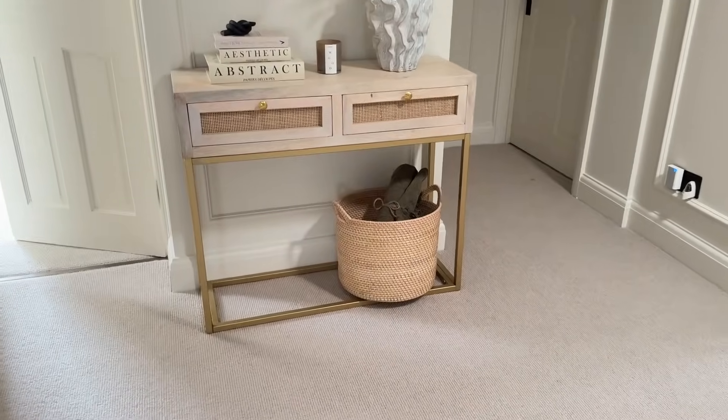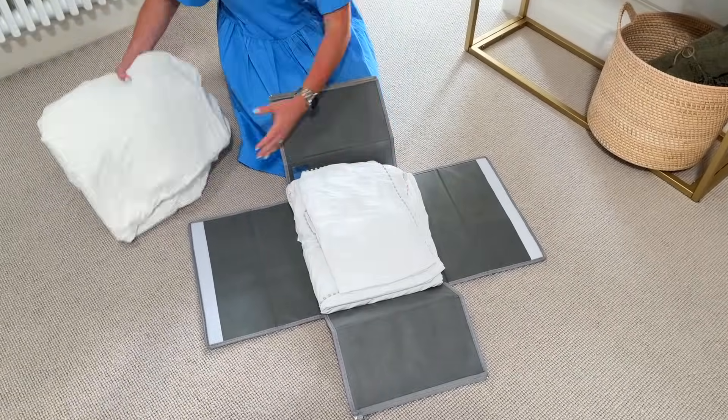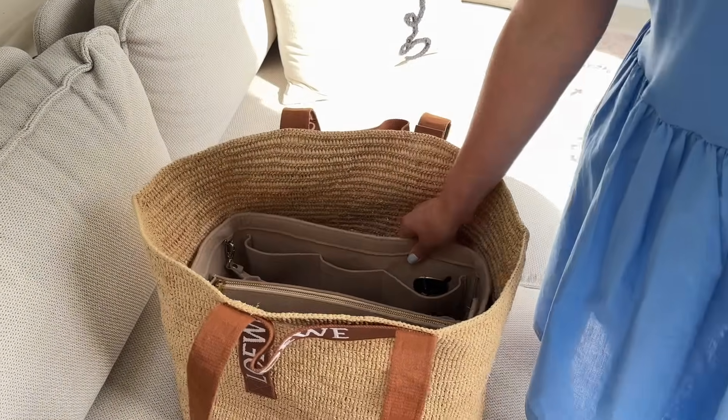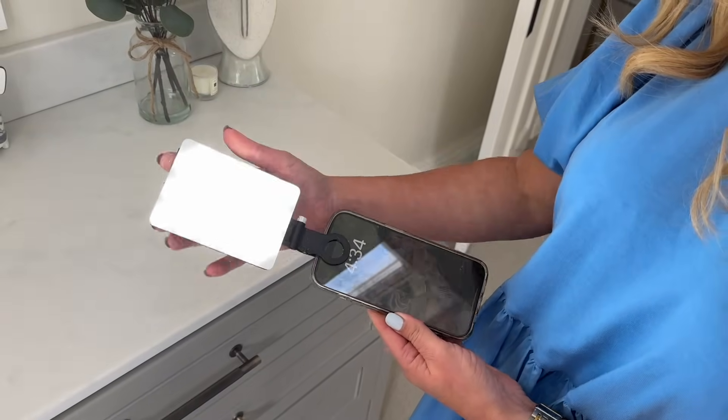Hi guys. Welcome back to my channel and to an Amazon Best Buys video. Today I'm going to share with you over 30 things that I've bought on Amazon that I really love and use all the time — things you don't necessarily see in shops, that I've just randomly found on Amazon, ordered, and absolutely love. If you like this type of video, I've made so many like it in the past, so I'll link to my Amazon Best Buys playlist down below for more recommendations.